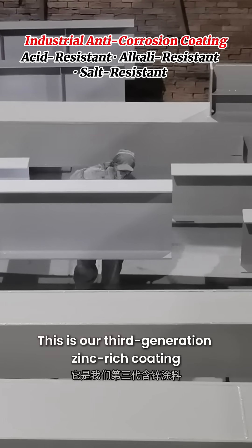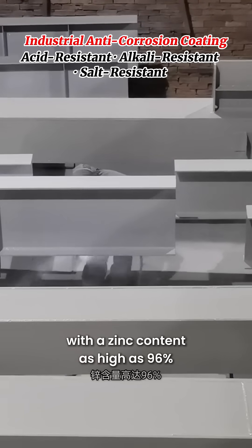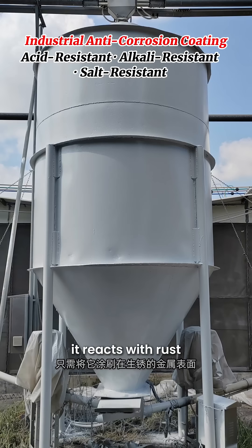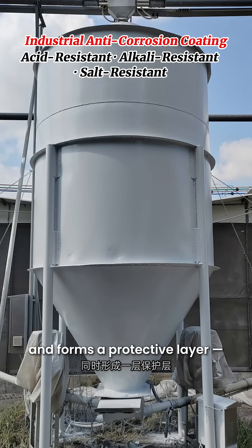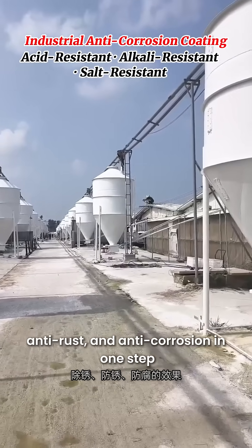This is our third-generation zinc-rich coating with a zinc content as high as 96%. When applied directly on rusted metal, it reacts with rust, converts it into primer, and forms a protective layer, achieving rust removal, anti-rust, and anti-corrosion in one step.